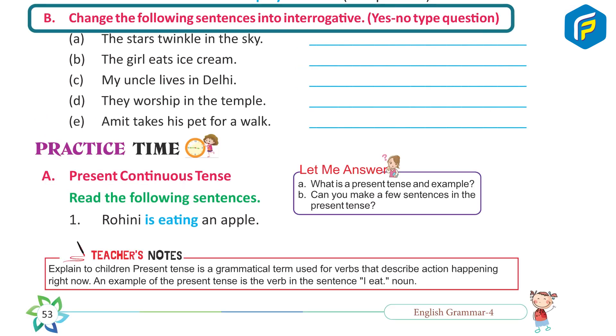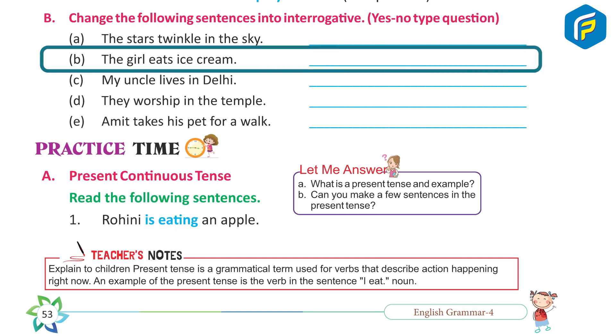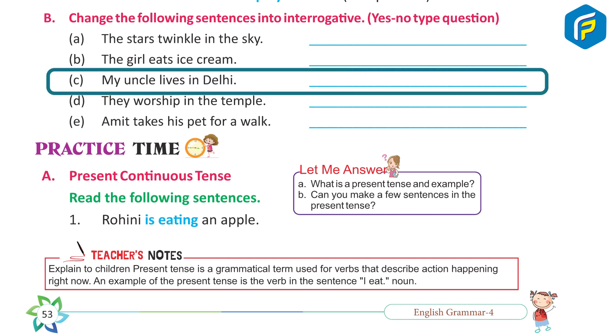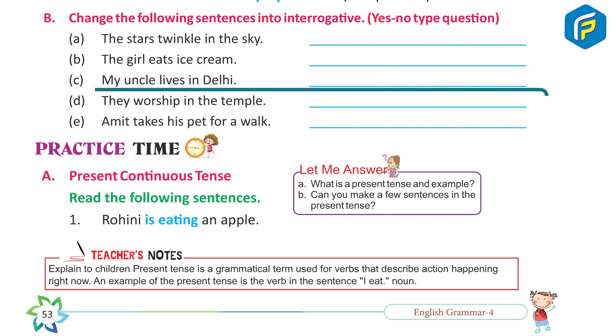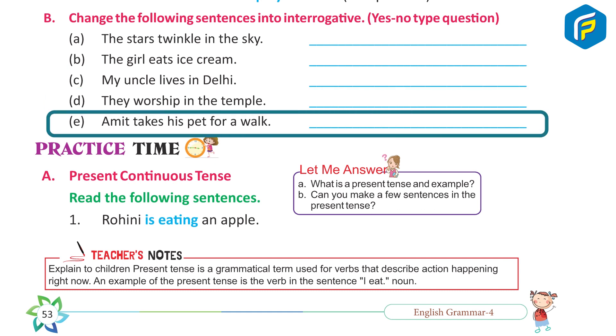Practice: Change the following sentences into interrogative yes/no type questions. A. The stars twinkle in the sky. → Does the stars twinkle in the sky? B. The girl eats ice cream. → Does the girl eat ice cream? C. My uncle lives in Delhi. → Does uncle live in Delhi? D. They worship in the temple. → Do they worship in the temple? E. Amit takes his pet for a walk. → Does Amit take his pet for a walk?